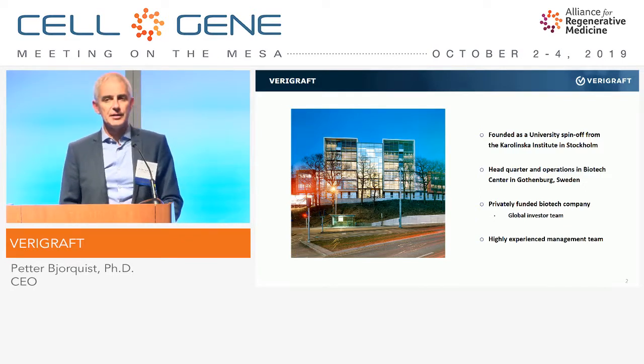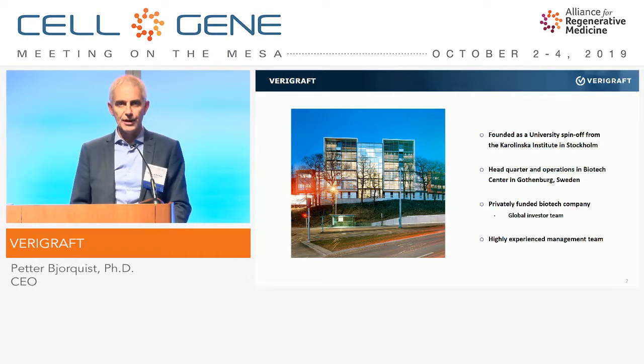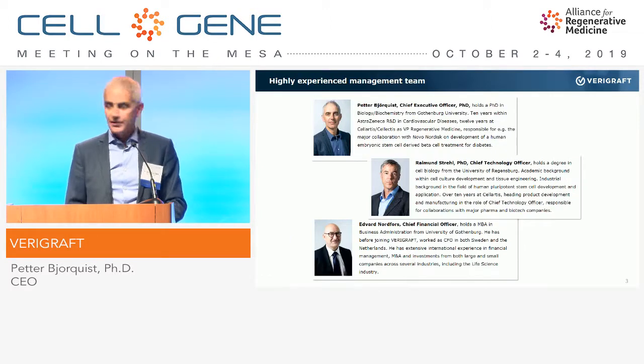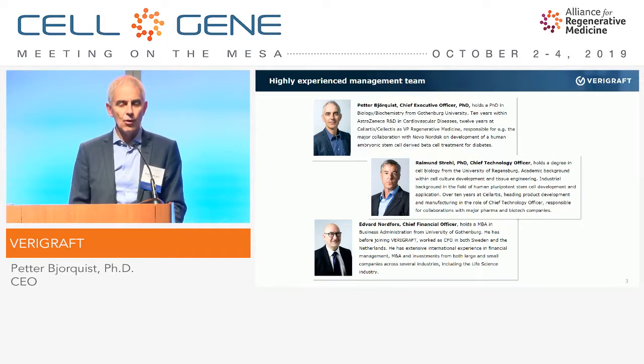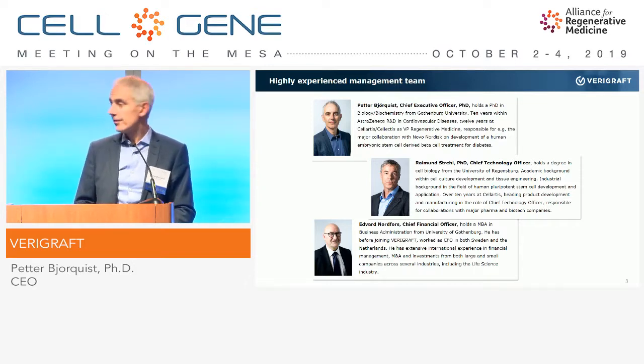We are a privately funded company with a global ownership. We have owners from Switzerland, from Korea, and recently we also have an American lead investor on board — which may be especially interesting to this audience. We have a highly experienced management team; we have built companies before in this space and have worked with stem cells and regenerative medicine for almost 20 years.